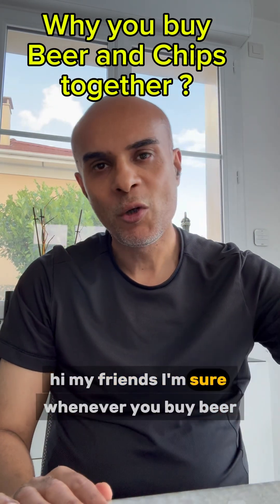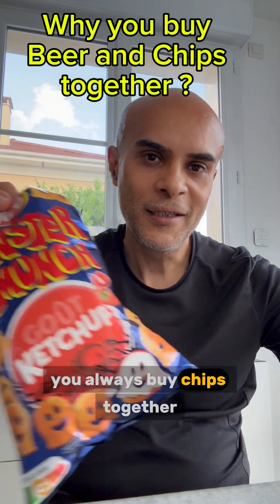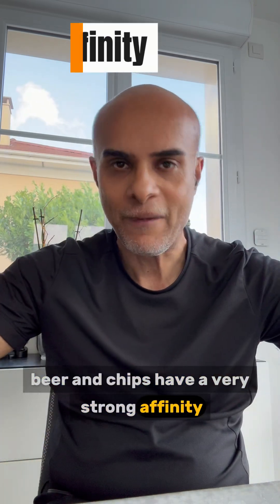Hi, my friends. I'm sure whenever you buy beer, you always buy chips together. In data science or statistical language, beer and chips have a very strong affinity.